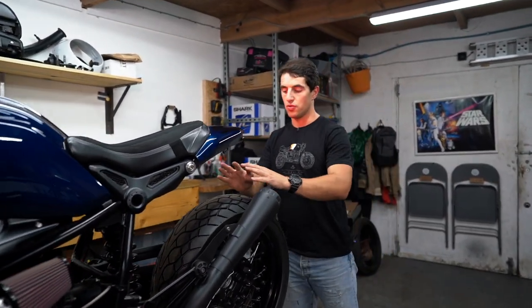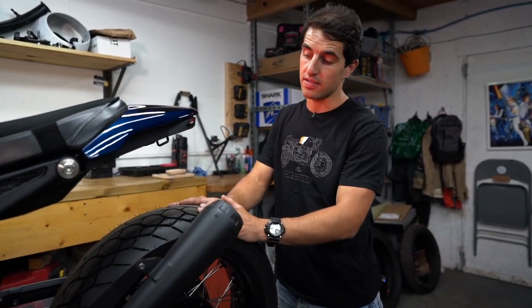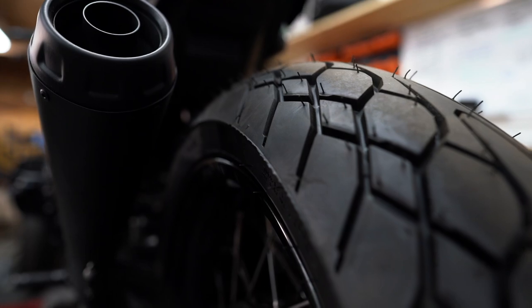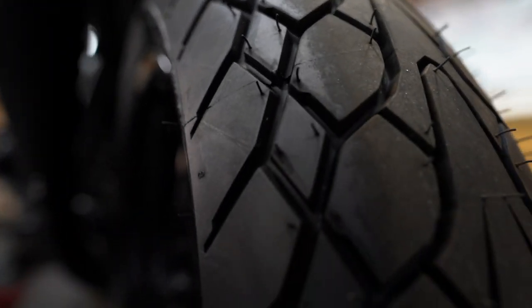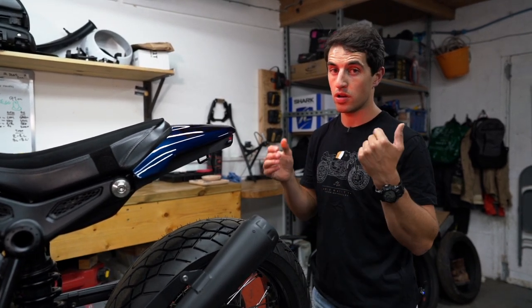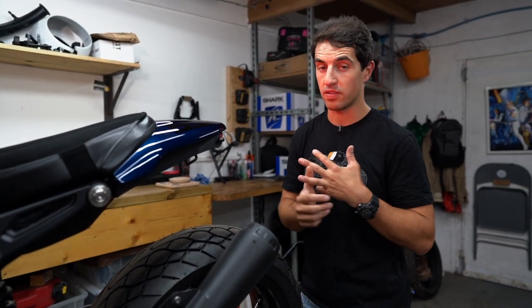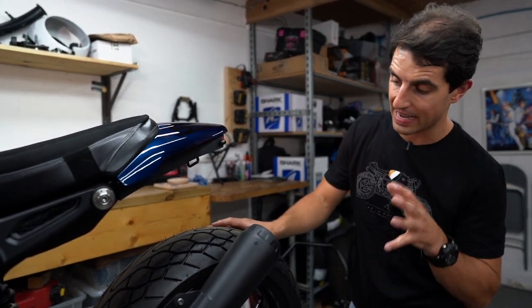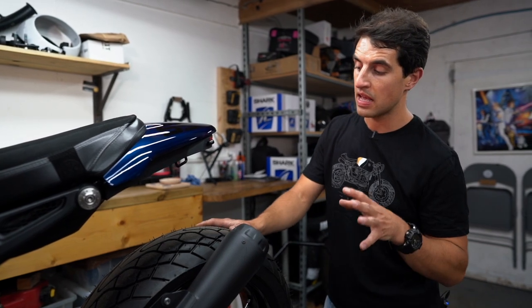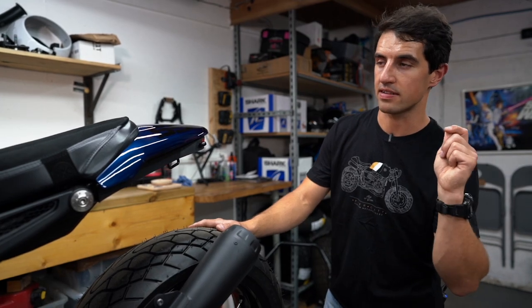Moving backwards ever so slightly to the tires: as always, we love to clad our bikes in Dunlop tires, and this bike doesn't miss the treatment. We have our favourite tire, the Dunlop Mutant — without doubt the best tire for cold, dry, wet, and hot performance. It never fails to surprise us in every environment we put it in, and not only does it tick the box for performance, it looks absolutely fantastic.